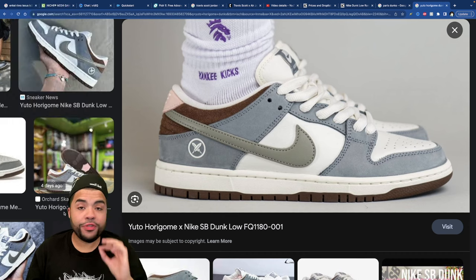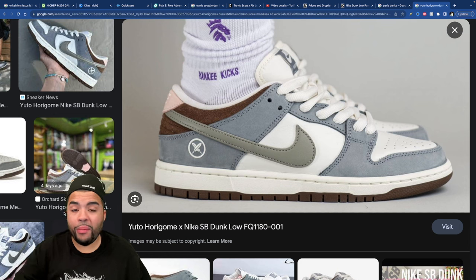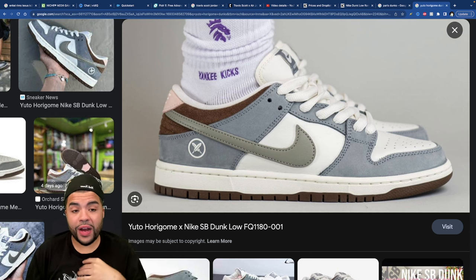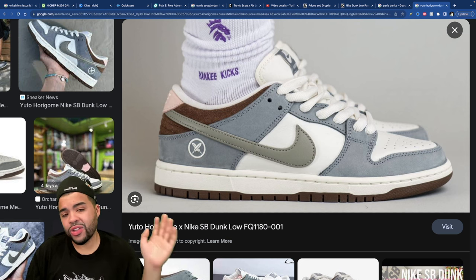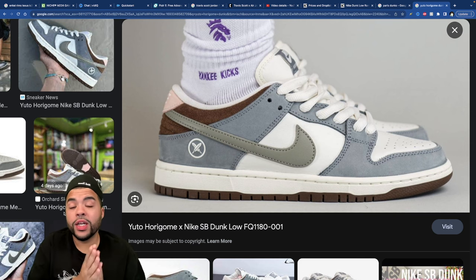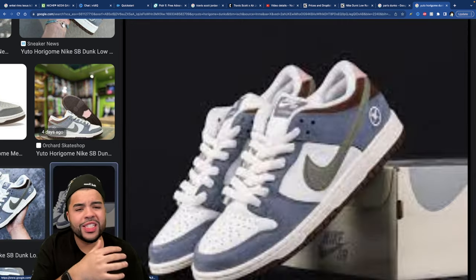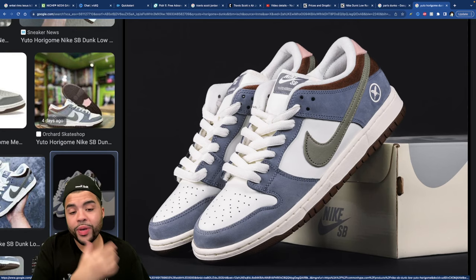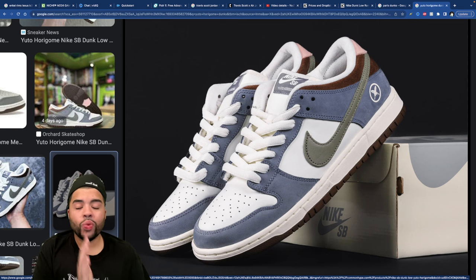The Yuto Horagame Dunks are one of my favorite SBs probably in the past four to five years. I love the blue they used, the tone of gray on the Swoosh, the brown, the cream midsole, the hit of pink on the back — everything on this dunk is what I'm looking for. It's giving me vintage Stussy vibes. Beautiful shoe. I love what Yuto did on this pair — these are a mandatory cop for me.